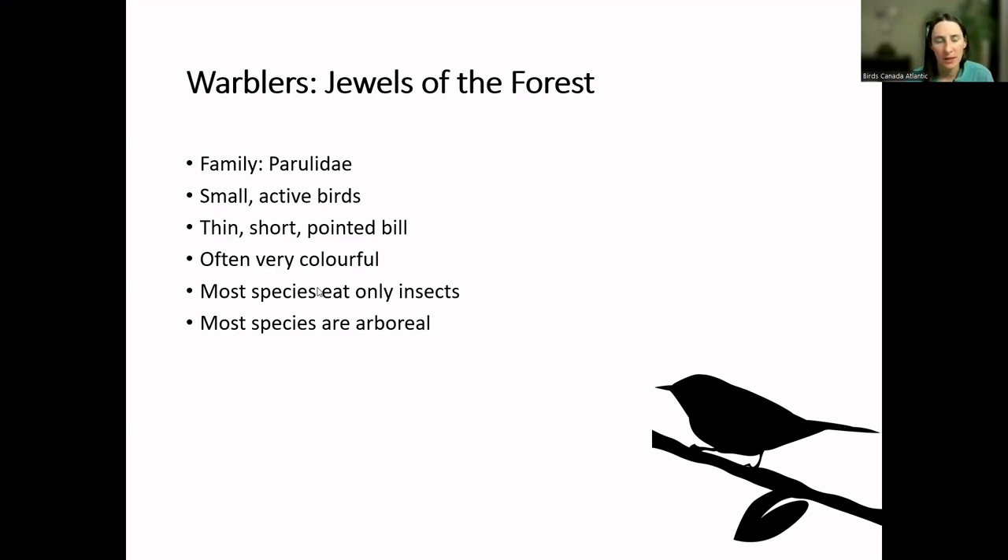Often warblers are very colorful, which is why they're called jewels of the forest. Most species only eat insects — not fruits, berries, or seeds — and that's why most are migratory. They are neotropical migrants, meaning they migrate down south for the winter, because they couldn't sustain themselves in Newfoundland when there are few insects around. They go to the tropics where they can eat insects year-round. Most warbler species are also arboreal — up in the trees or among the branches, with a couple of exceptions.